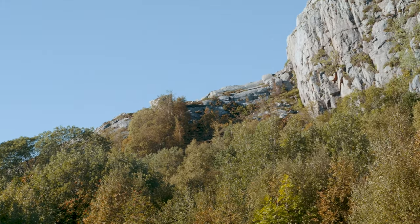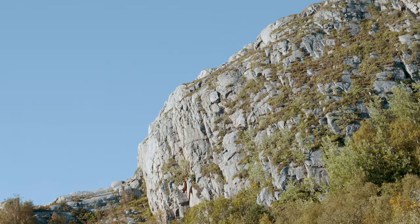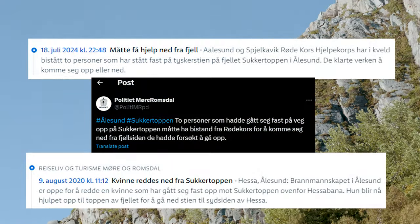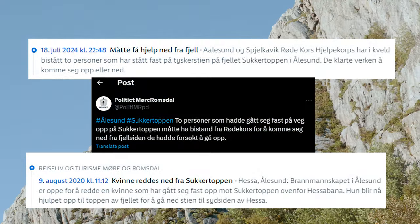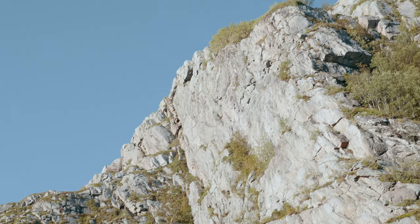The German route is not for all, and only seasoned hikers should attempt this route. In July 2024, two people had to be rescued from the mountain by the Ålesund and Spelkvik Red Cross mountaineer group, as they were stuck and could not continue by themselves.